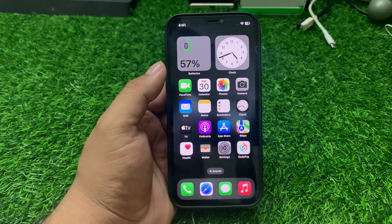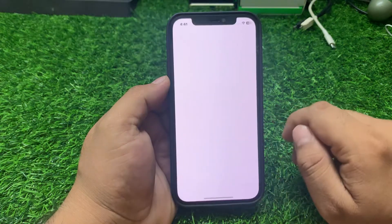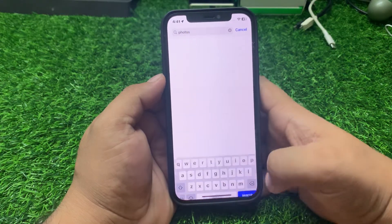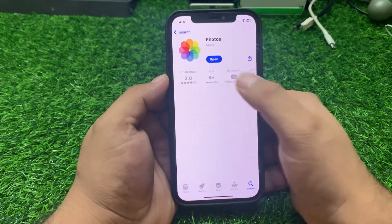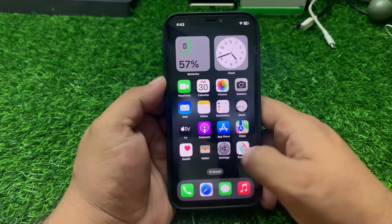If all solutions are not working on your iPhone, check your Photos app update. Open the App Store, search for Photos, and if an app update is available, simply update your app to fix your problem.